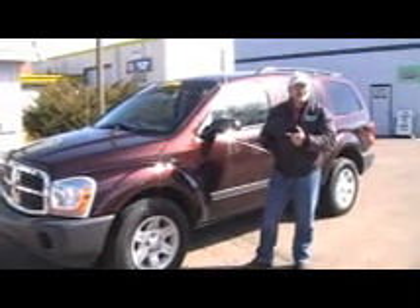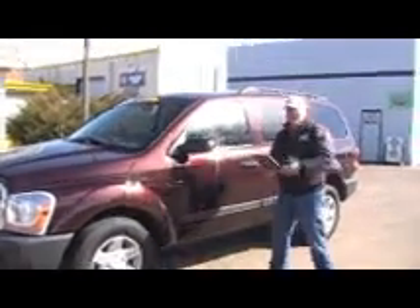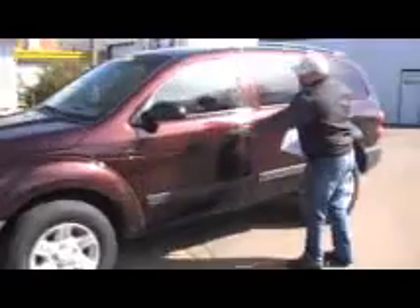Hi, thanks for taking a look at our 2005 Dodge Durango. Let's take a little closer look here. This is a '05, stock number 2899, Dodge Durango, 41,000 miles.